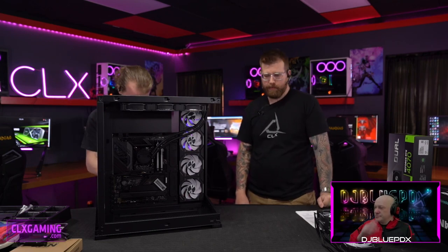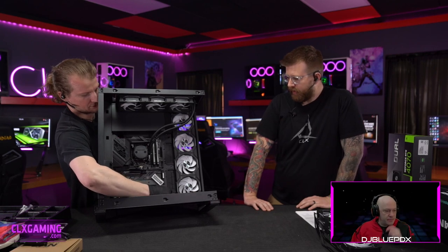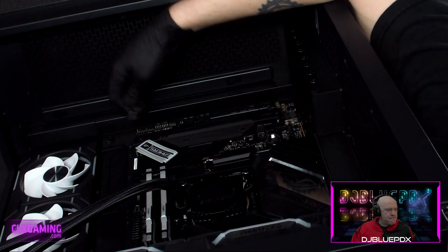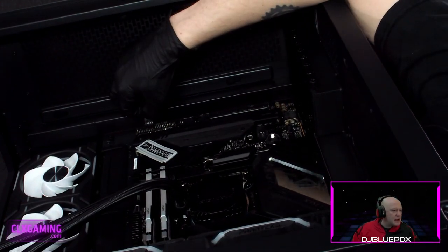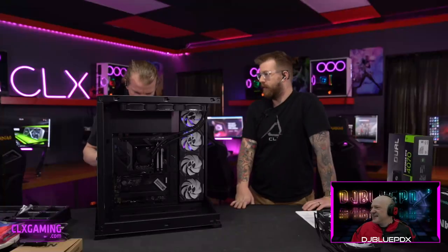Another really nice feature: the front panel header on this case is just one cable. Usually you have five or six individual cables you have to plug into individual front panel pins, so having it consolidated into one connector is great — hopefully that becomes a standard as well.